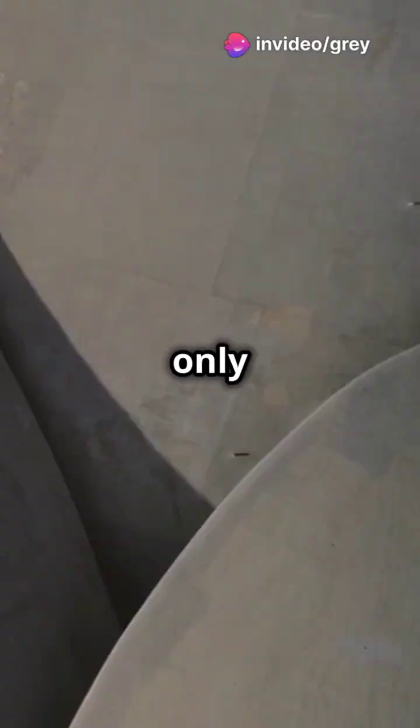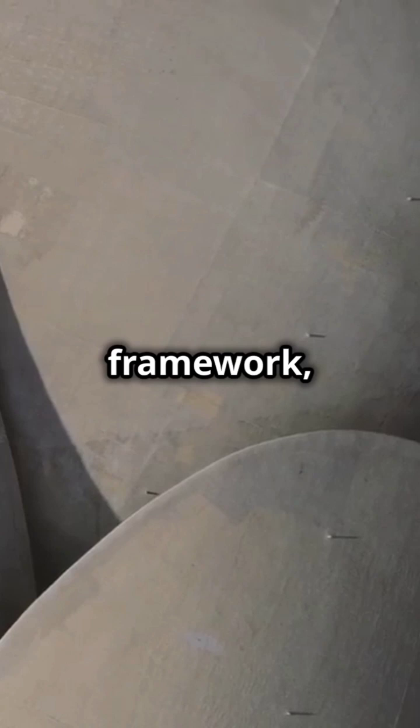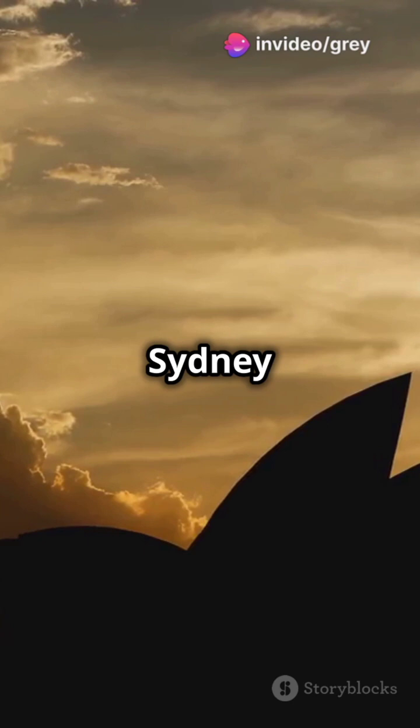They're only a few inches thick, but incredibly strong. With minimal internal framework, shell structures leave interiors wide open and unobstructed. Think of the Pantheon or the Sydney Opera House.